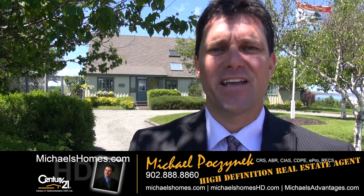Today we're looking at a property that is in a phenomenal waterfront location. It's located at 167 Morrison Lane. Let's go take a look.